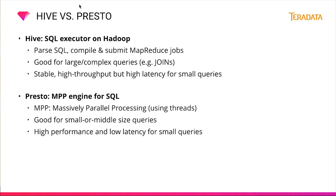Comparing Hive and Presto: Hive is an SQL executor on Hadoop, primarily for parsing SQL, compiling, and submitting MapReduce jobs. It's good for large, complex queries like joins, and it's stable with high throughput but rather high latency. Presto is a massive parallel processing engine for SQL, using threads, tasks, and splits. Presto is good for small or middle-sized queries, executing them with much less latency than Hive, and offers high performance and low latency for those smaller queries.